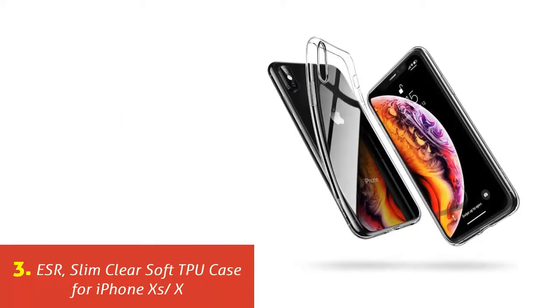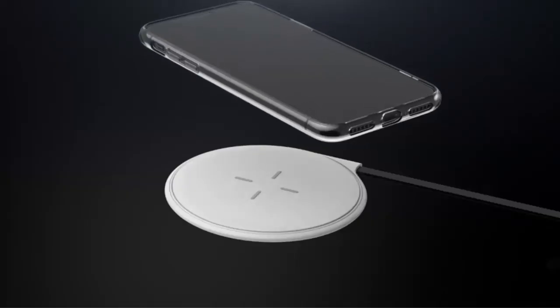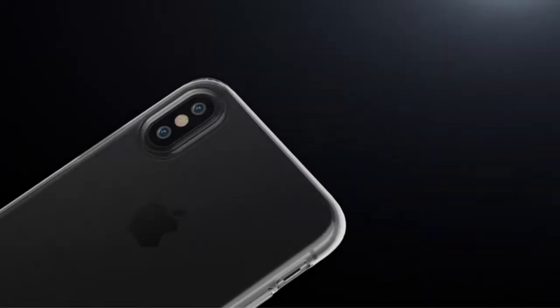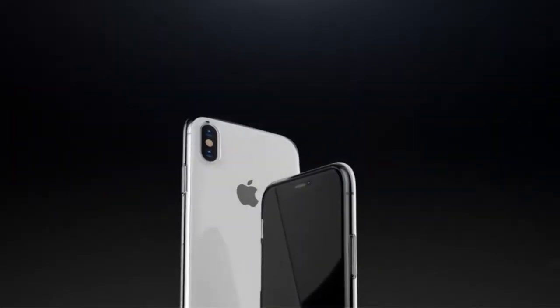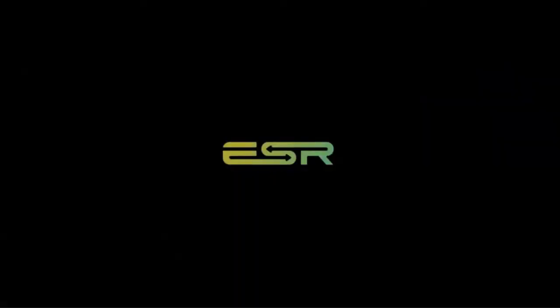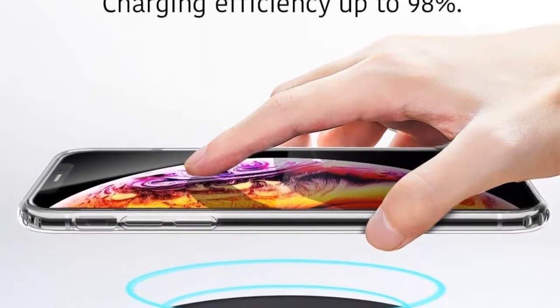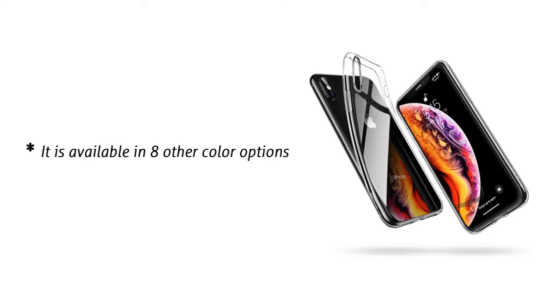Our list at number 3: ESR Slim Clear Soft TPU Case for iPhone XS. The ESR phone case is one of the thinnest and lightest iPhone cases there are — about 1mm in size and crystal clear. It is made from soft TPU, which many prefer since the iPhone XS has a glass back. The case doesn't have a clinging wet look, thanks to its micro dot pattern, and it is available in 8 other color options.